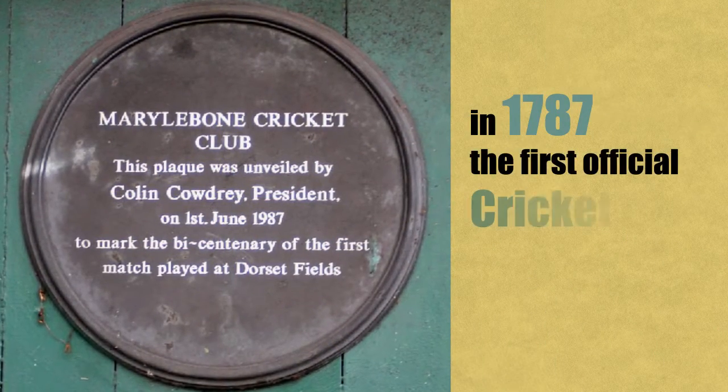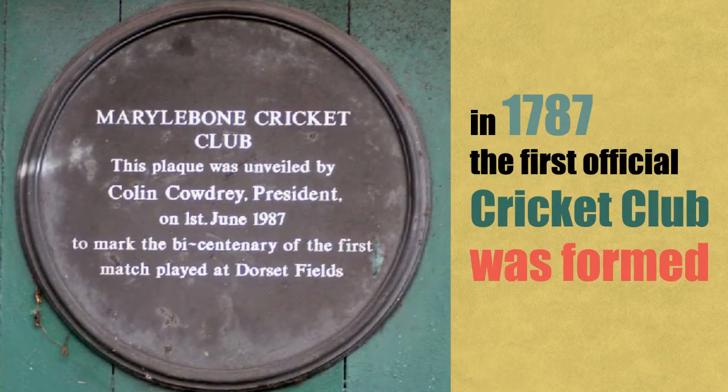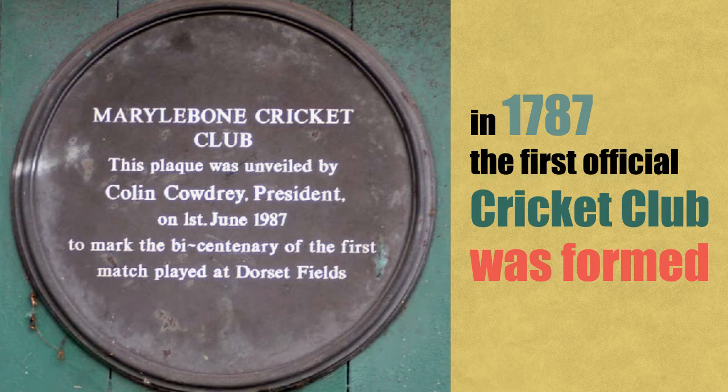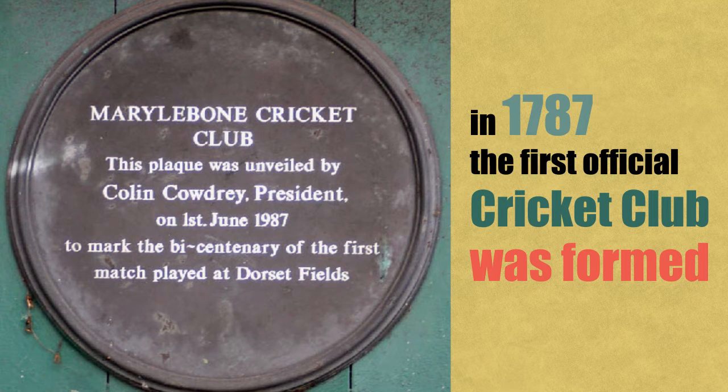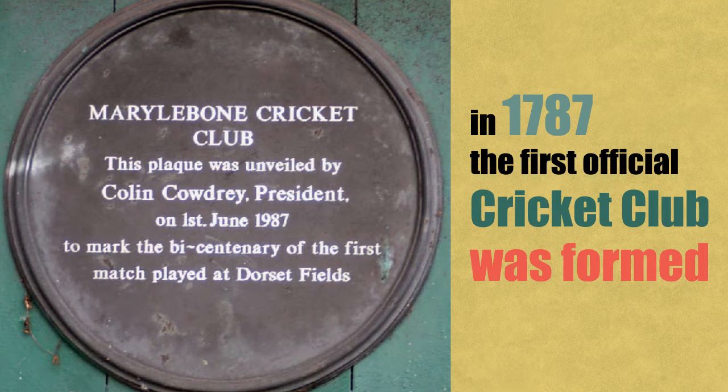In 1787, the first official cricket club was formed: the Marylebone Cricket Club in London. The club still exists today and has its home at the most famous cricket ground in the world, Lords.